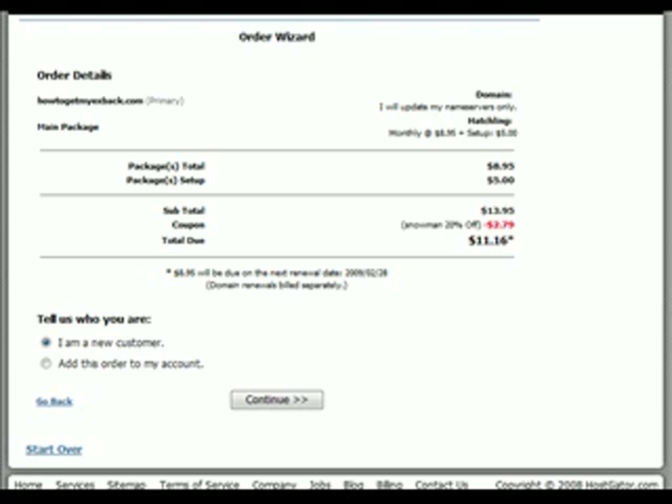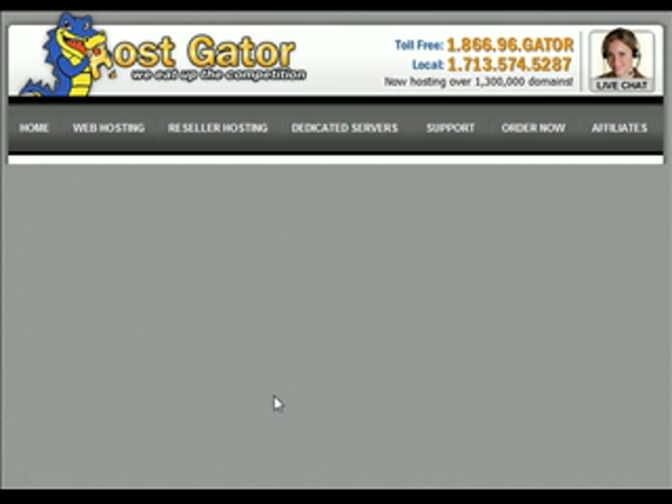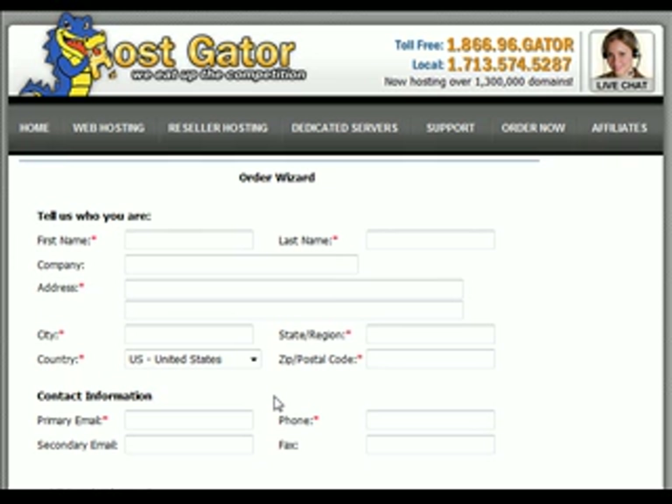Scroll down here — it says 'I am a new customer.' I am an existing customer, but if you're watching this you're not, so I'm going to run through this like I'm a brand new customer. We want to hit continue, and then we just fill in this page here. I kind of freak out about giving all my personal information out, but the first area tells who you are.